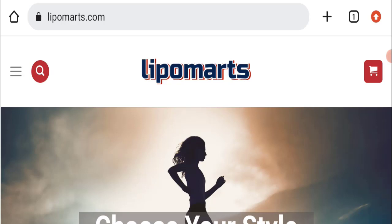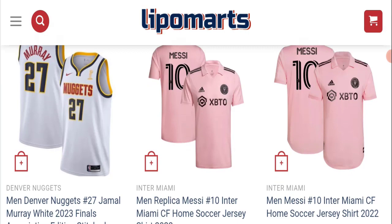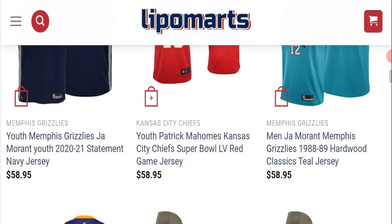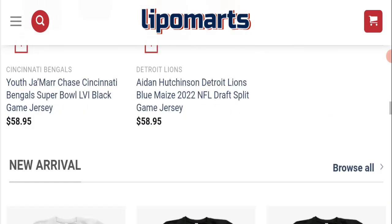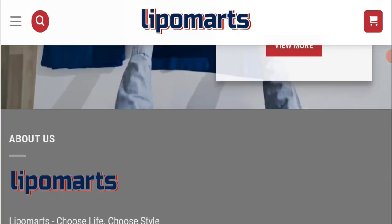First, we will find out about the website type and the products they are offering to customers. This is an e-commerce site and, as you can see, they are offering many types of jerseys, football jerseys, hoodies, and printed t-shirts as well.